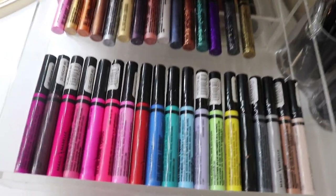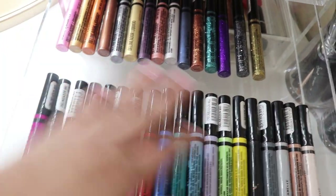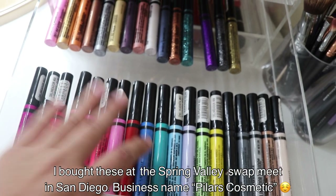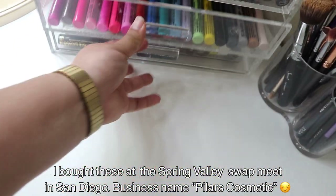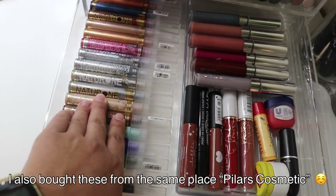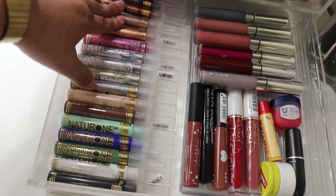For the third floor I have liquid eyeliners from a brand called Magic My Belle — really nice and colorful. Some are matte and some are shimmer and glitter. If you live in San Diego, there's a lady who goes to Mexico and gets these liners. The last drawer has liners from a Mexico brand called Naturone — matte, shimmer, and glitter ones. This drawer I got from Walmart.